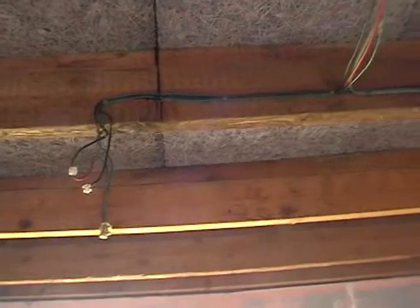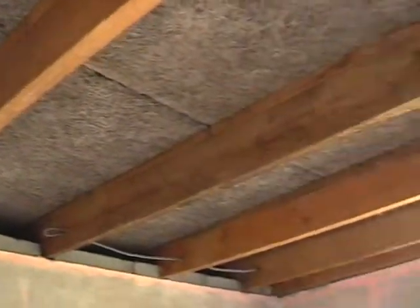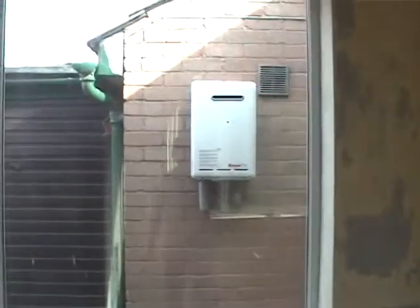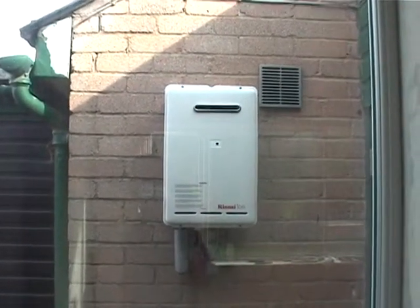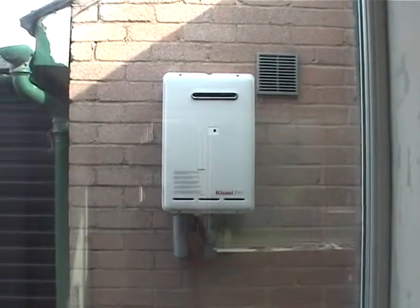Moving through into the master bedroom — once again, no ceiling. The electrician will come in to do their bit in a week or so, and then I can put some insulation up and a new ceiling. And there is our new water heater — external, so it doesn't take up any room in the kitchen.